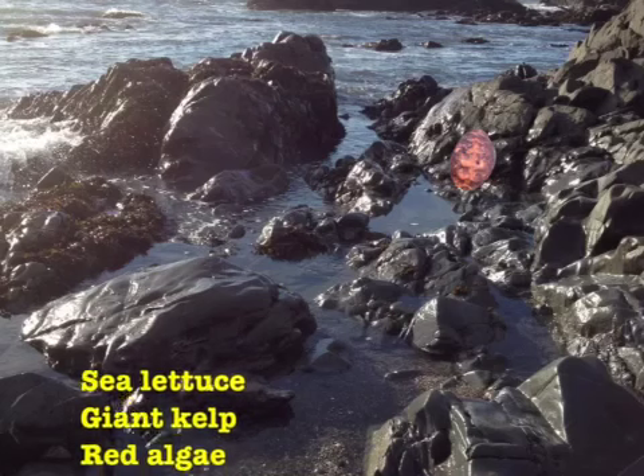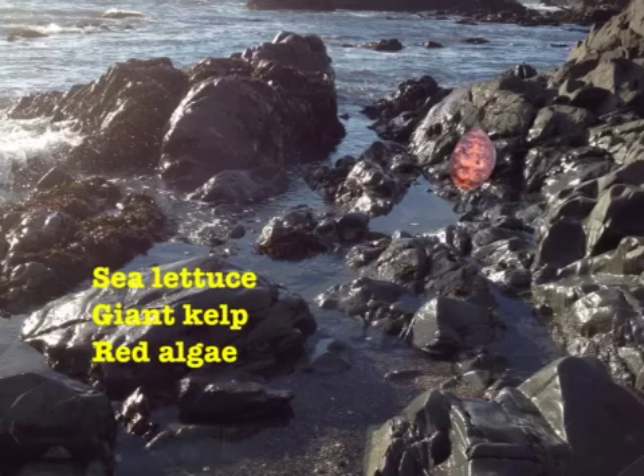Gumboot Chitons are herbivores and eat a diet of sea lettuce, giant kelp, and red algae.